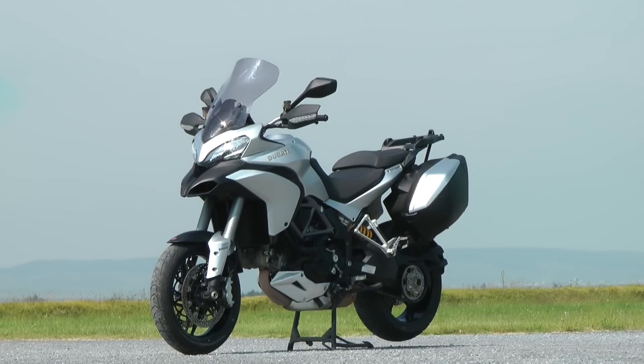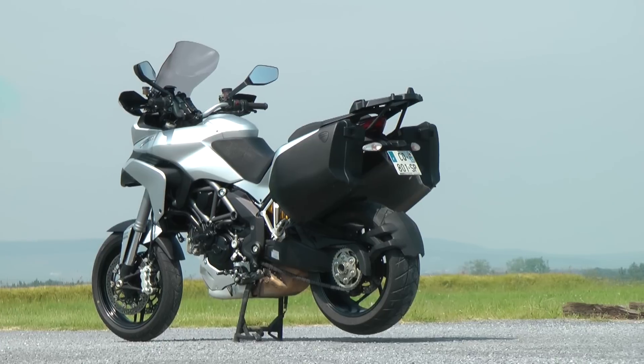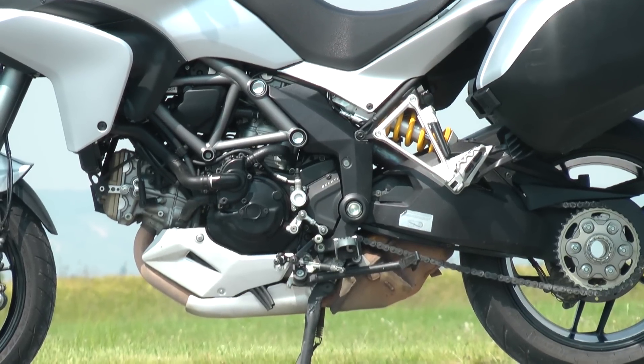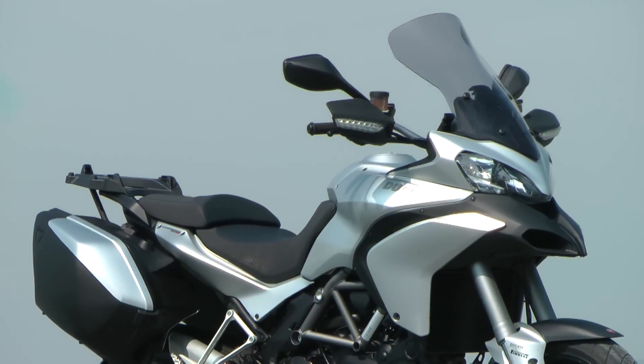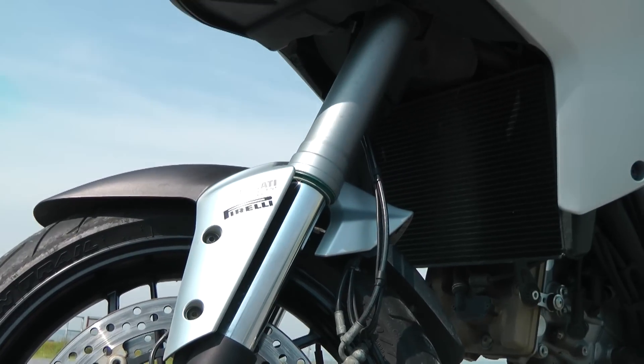Alors bien sûr on a la Ducati Multistrada 1200 — on l'a appelée au départ la GS de chez Ducati. Bon, c'est pas tout à fait vrai, c'est une vraie Ducati, c'est une moto de sport. Mais très équipée pour le voyage : bulle haute, valise de forte contenance, et puis un package électronique très complet — ABS, anti-patinage et compagnie.